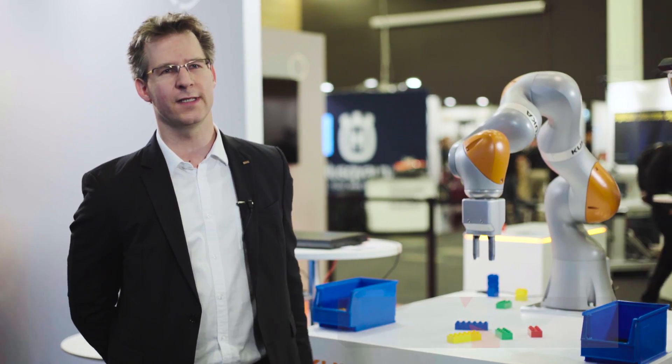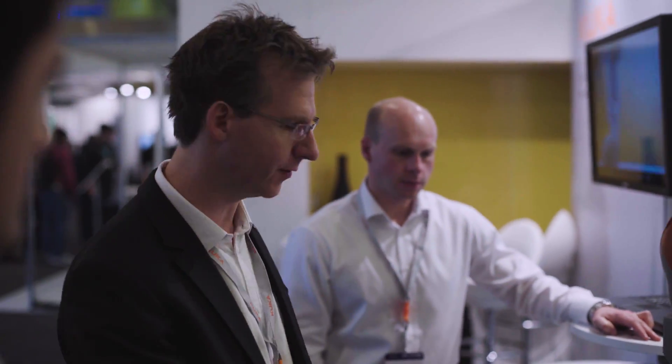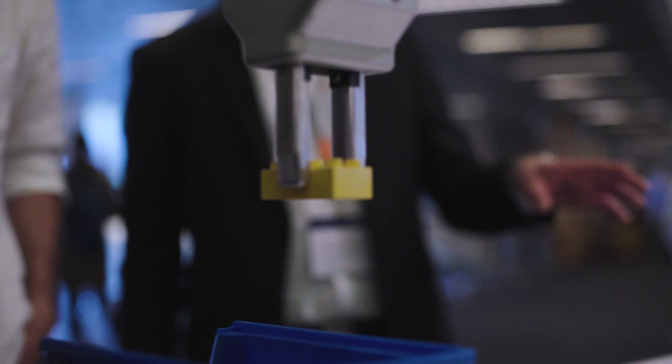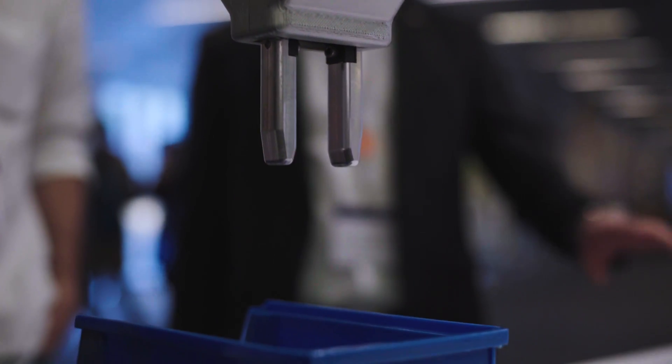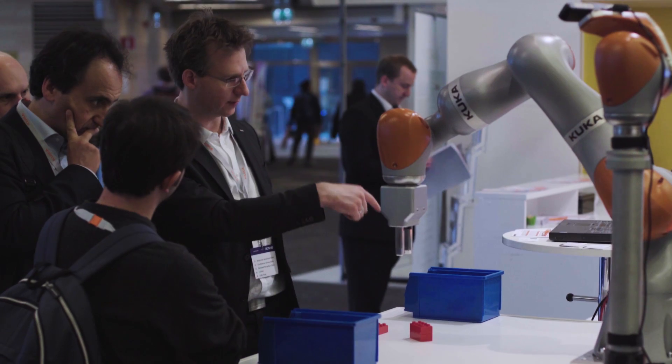The demo I'm standing right in front of is a machine learning demonstration, showing how we can build intelligent robot applications by using machine learning techniques. The application starts with a demo phase where we show the system what objects are being sorted to the left box and which objects are being sorted to the right box. This is done by showing a set of training examples and manually labeling them by touching the robot in a direction.